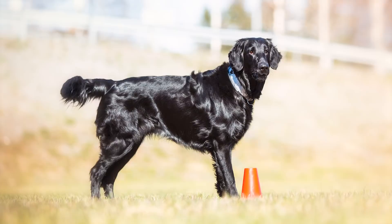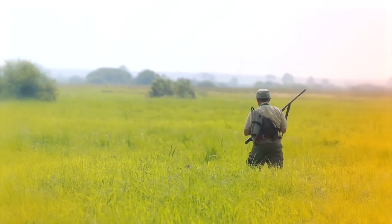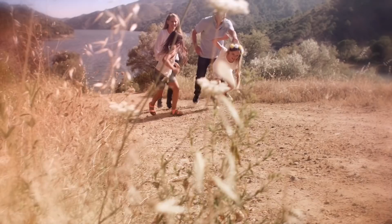Number 9: Flat Coated Retriever. The Flat Coated Retriever is a gundog from the United Kingdom. It was originally used to hunt game both on land and water and has maintained its love for swimming. They are active and outgoing dogs that make great family companions.